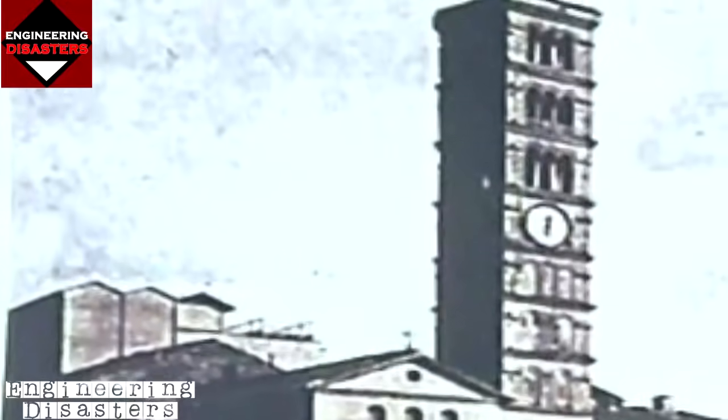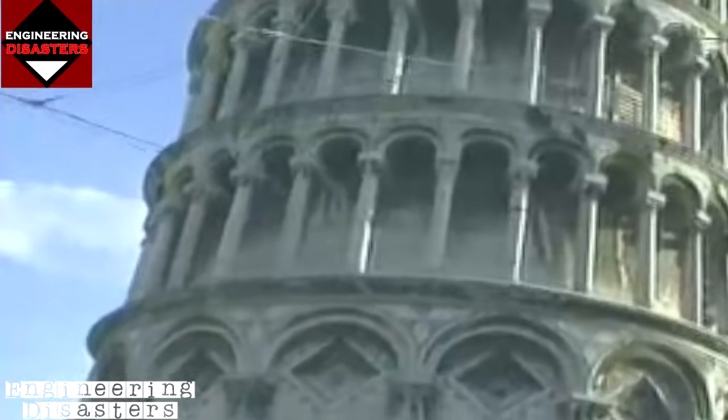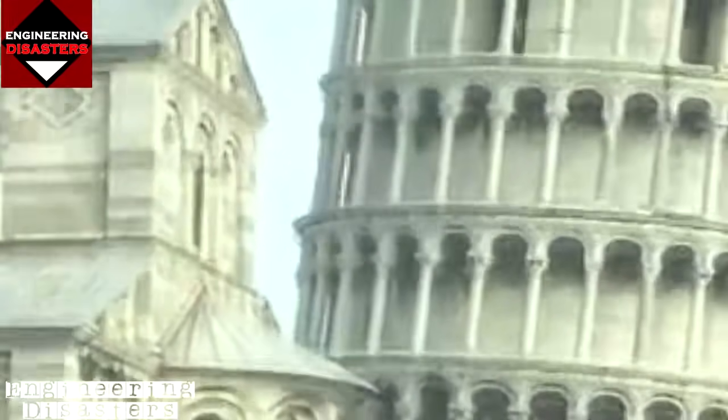Towers at the time were considered symbols. The first three stories — the tall ground story and the first two open gallery lodges — were built between 1173 and 1178. The next four lodges were added between 1272 and 1278.